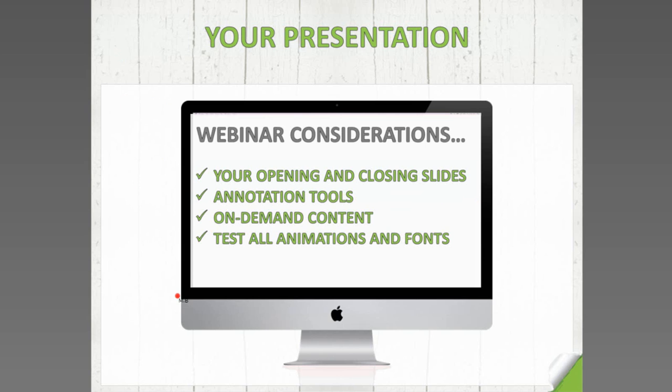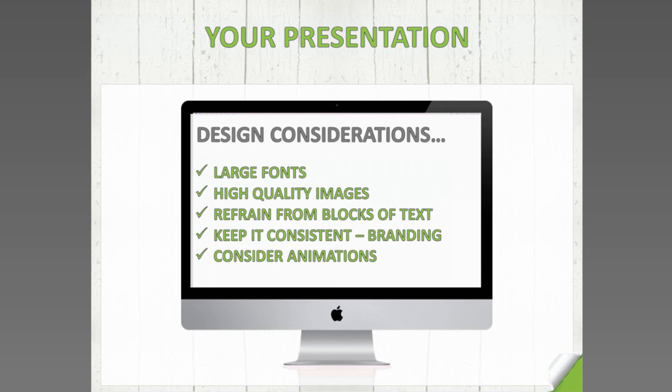Don't pack too much information into your webinar. Your slides should carry dot points, and you speak about those dot points — not read from them. For design considerations: use large fonts and high-quality images, refrain from blocks of text. Your slides need to be key information consistent with what you're delivering, not the information itself — the audience is listening to you, not reading slides. Keep branding consistent throughout — we've used a green theme with the same background image. Consider animations, but test whether they carry through on your platform.